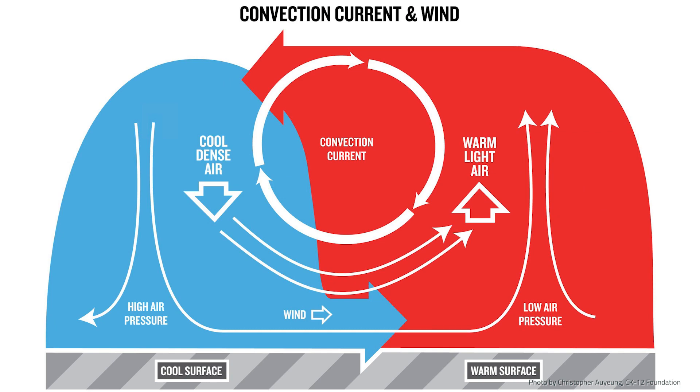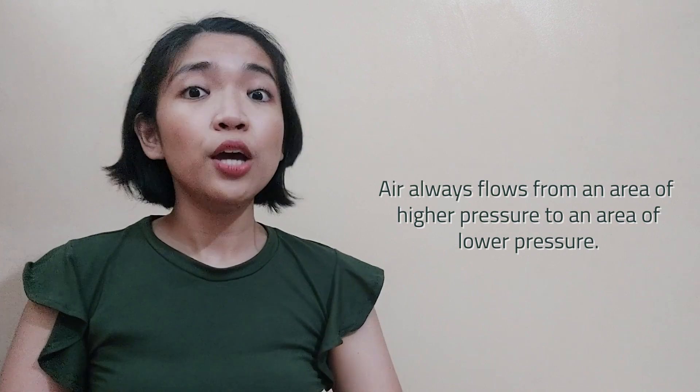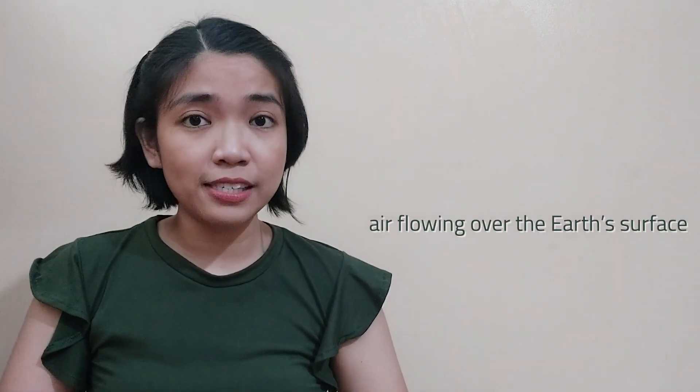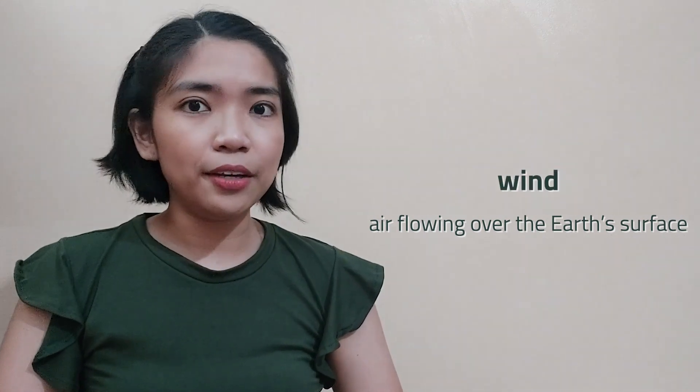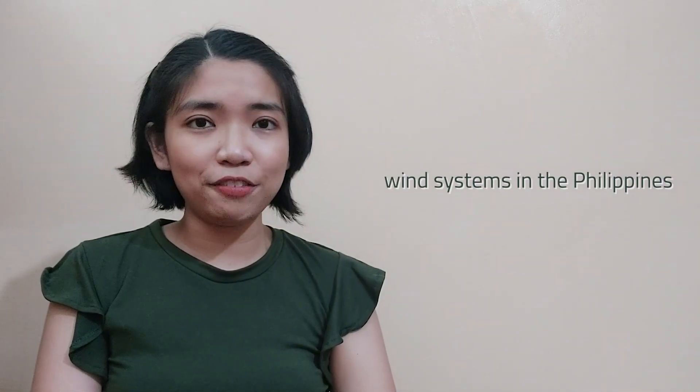The rising warm air cools when it reaches the top of the troposphere. The air gets denser as it cools, so it sinks down to the surface. The sinking air creates an area of high pressure near the surface. Air always flows from an area of higher pressure to an area of lower pressure. Air flowing over the Earth's surface is called wind. The greater the difference in pressure, the stronger the wind blows. Now that we know the definition of wind, we can now move to the wind systems in the Philippines.